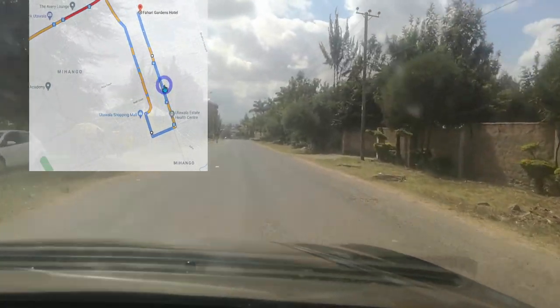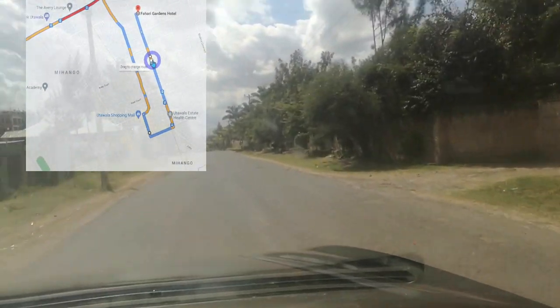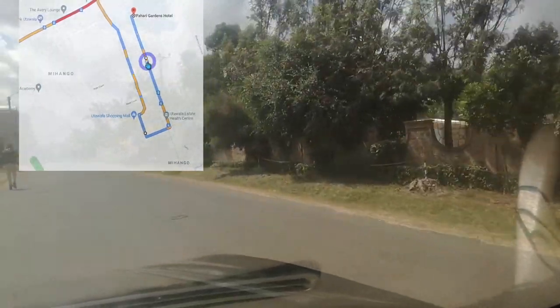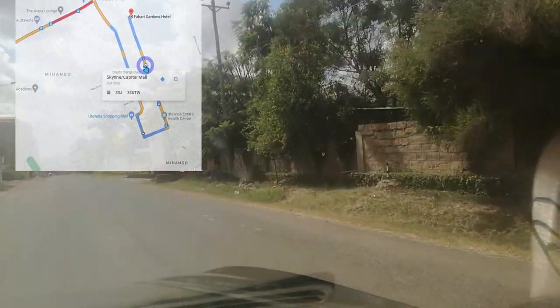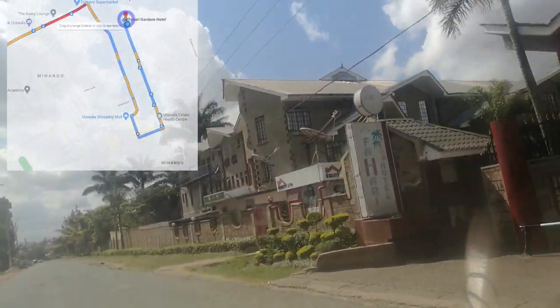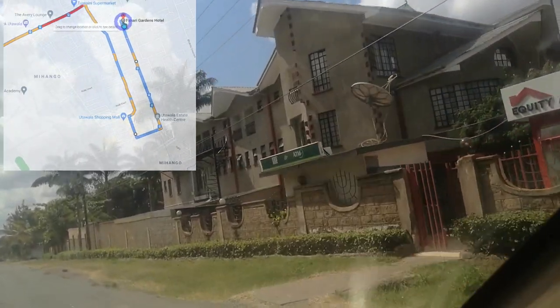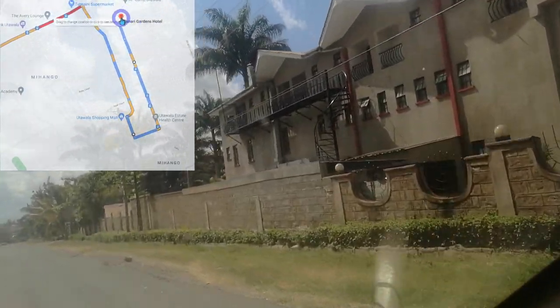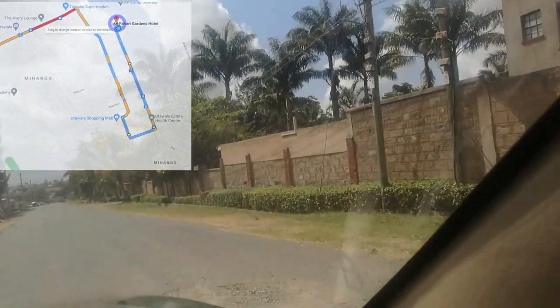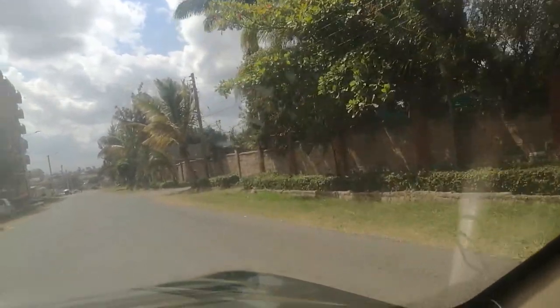We are approaching Fahari Hotel. They do not allow filming inside, but I'm not going inside so I'll just slowly pass by and film it. There you can see the Fahari Hotel. That is the Fahari Hotel — and then I'll turn back.